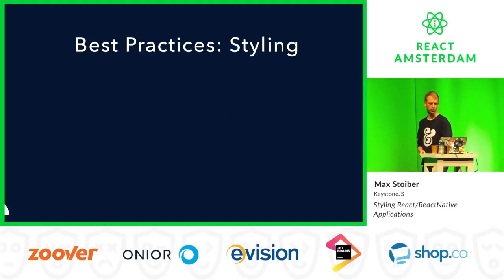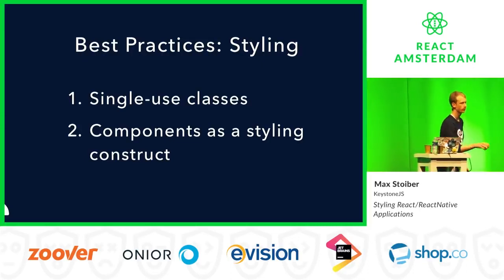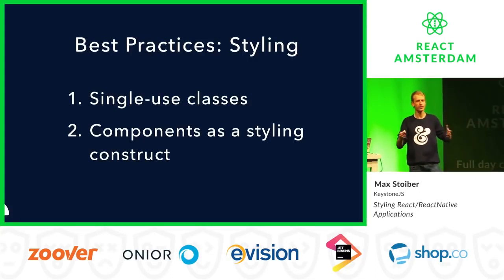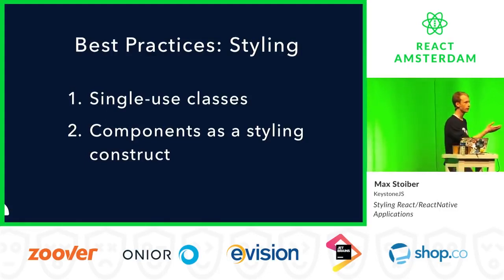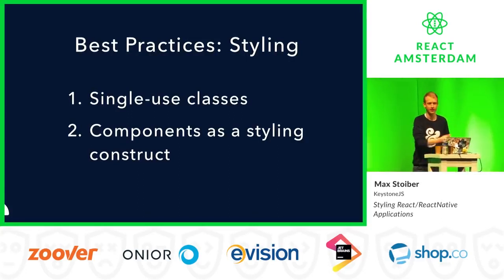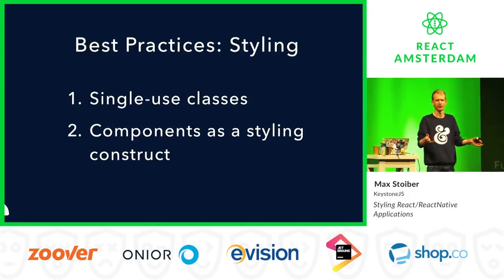Single-use classes means if you have a button class name, you would not reuse that class name anywhere except inside your button component. If you have a button component that you reuse throughout your entire application, why would you ever use that class name anywhere else? It doesn't make sense to give your header a button class name. Only the button has a button class name. If you keep to that principle of only ever using every class once, it makes it really easy to figure out where your styling bugs come from. If your button looks wrong, you just look at the button class name. If you reuse the same class elsewhere and another developer changes it, unexpected things break.